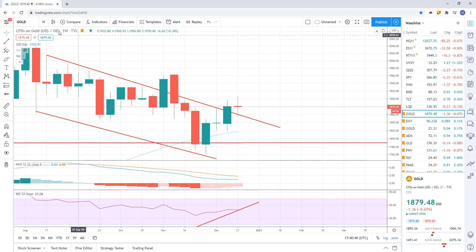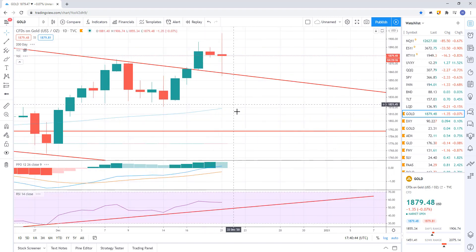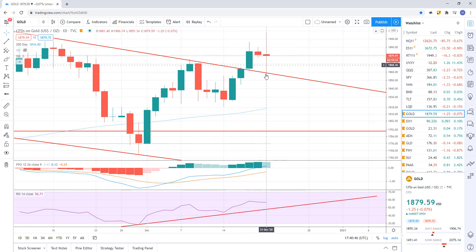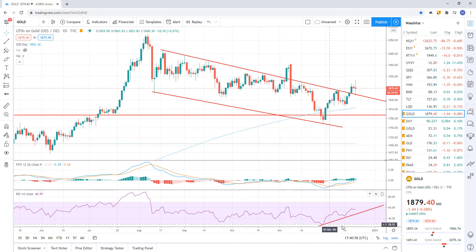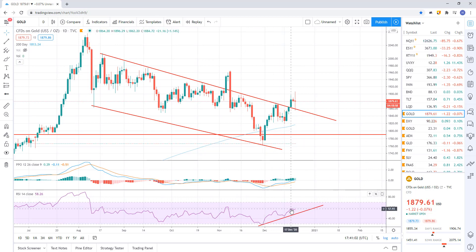We've come back down and tagged the downtrend line once already — a back test — so it looks bullish. If we get continued upward price action, it does look bullish. We don't have any divergences on the RSI — all we have is bullish momentum and bullish price action.